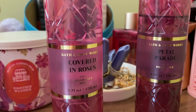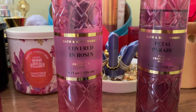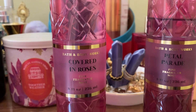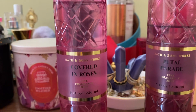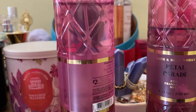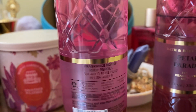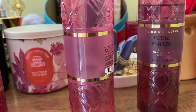Covered in Roses is my second favorite, and I'm going to tell you at the end which fragrance I have a backup of. Covered in Roses is a beautiful scent and this one is a dupe of Delina — a very high-end, expensive perfume, around $300 or so. The scent notes are ruby berries, sugared rose buds, and blush embers.